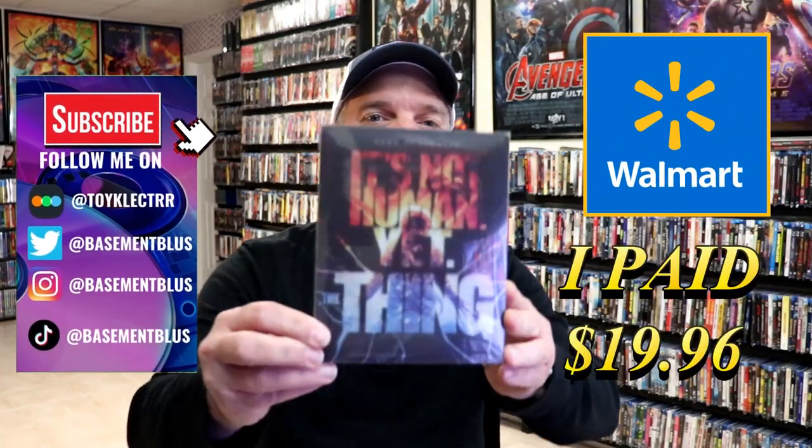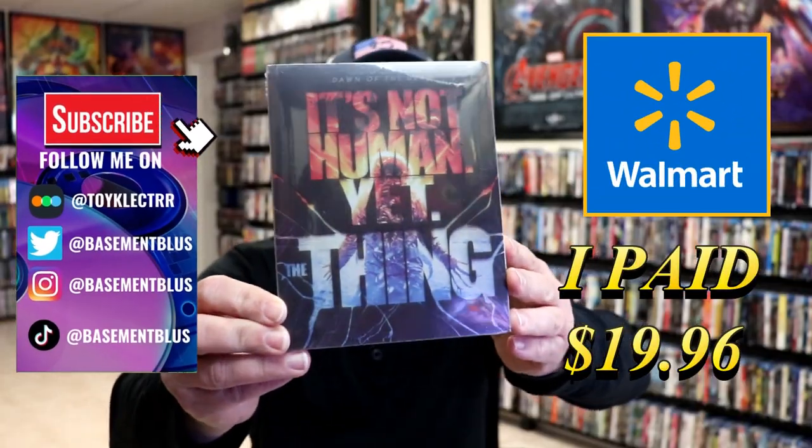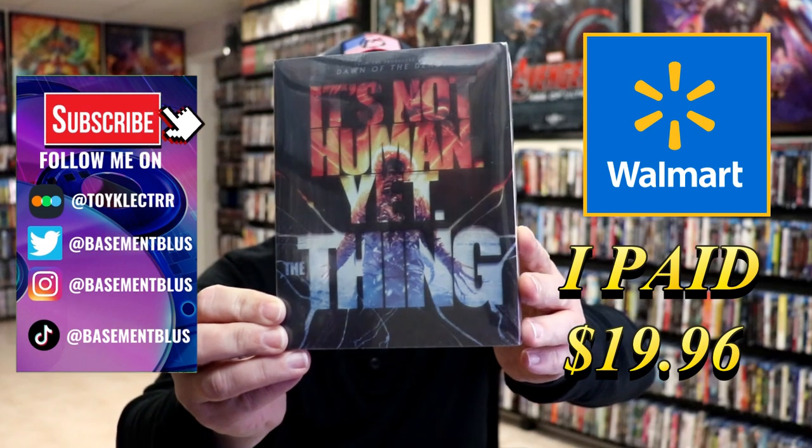So I've received my order for The Thing. This right here is the Walmart Exclusive Blu-ray Steelbook for the 2011 version of The Thing.